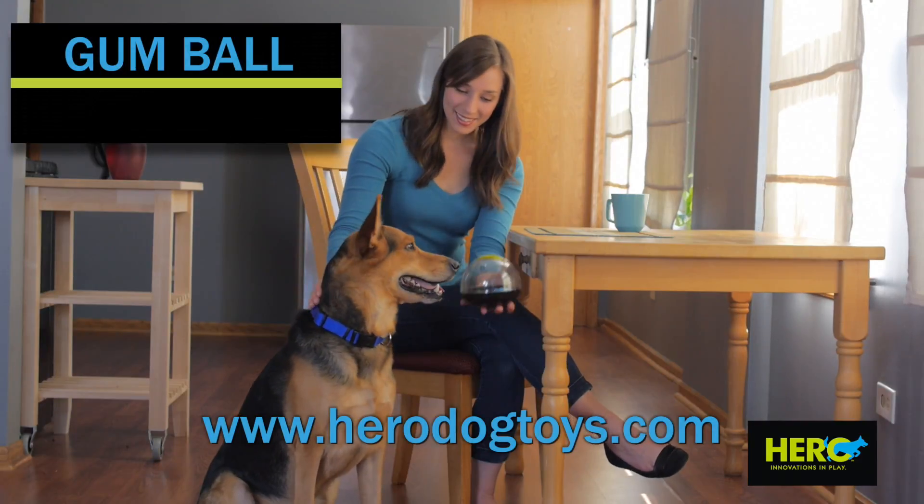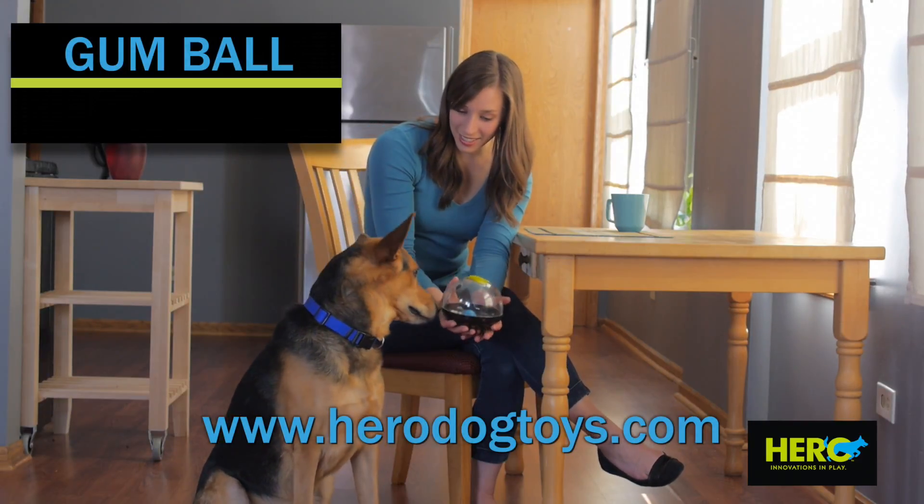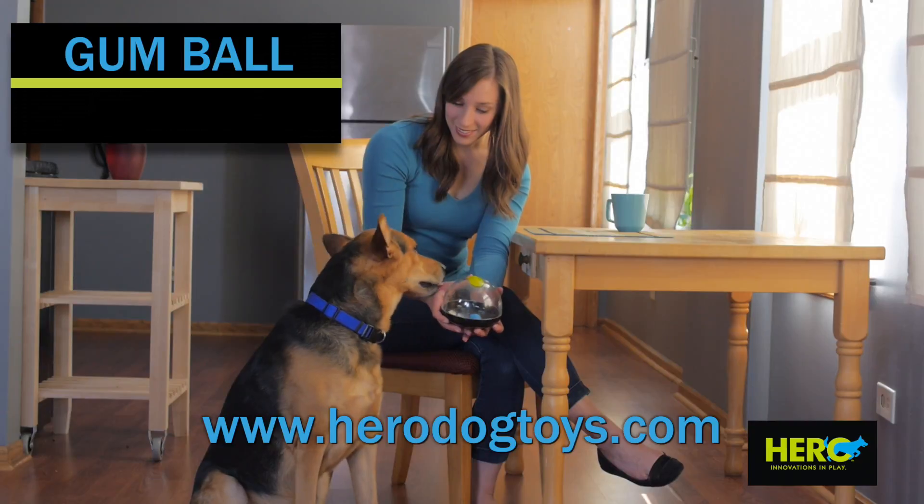The Gumball from The Hero Line by Kytec. Innovations in pet care for a better way of life.